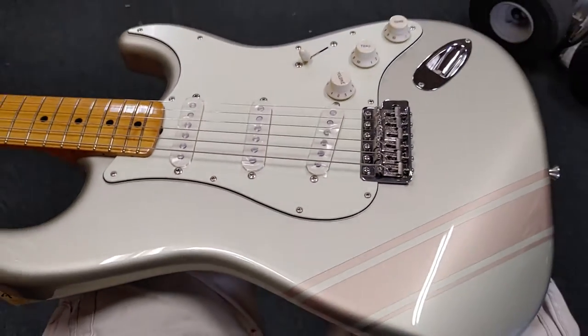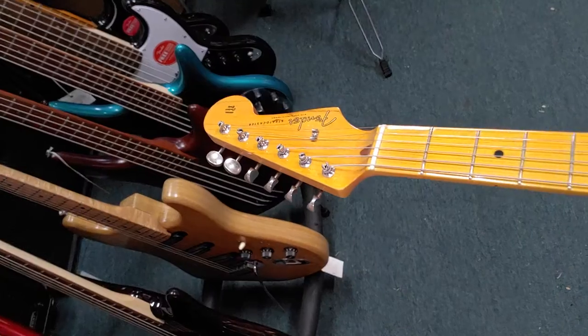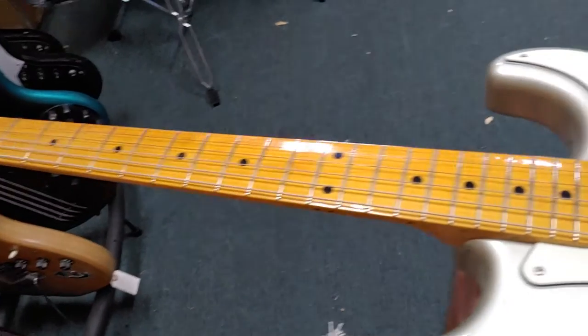I just wanted to shoot this real quick because this is an unusual Strat — you don't see these in stores very often. But here at Gelb, they know good guitars, and almost everything in here is awesome.